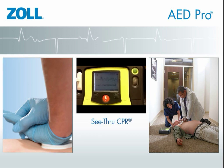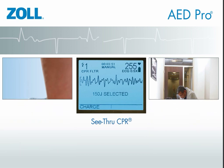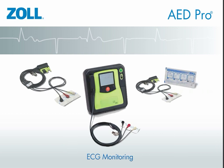The AED Pro also provides see-through CPR to filter out the artifact generated by CPR compressions so that rescuers can see an organized rhythm develop. For times when it's valuable to just monitor an ECG, the AED Pro also provides a three-lead ECG cable, extending its usefulness beyond an AED.